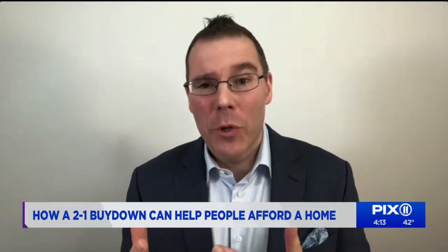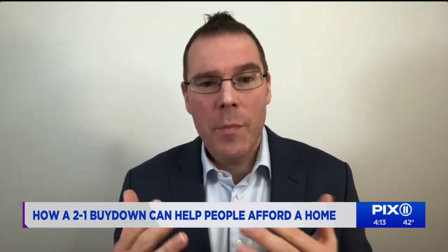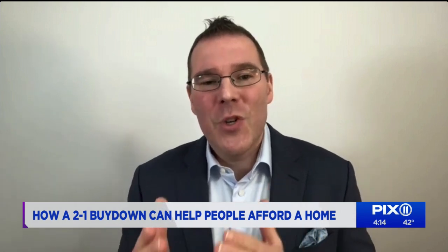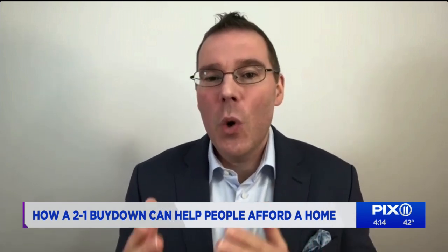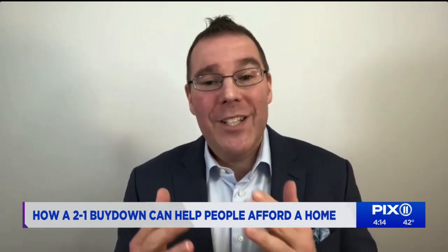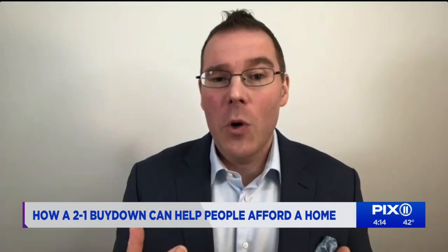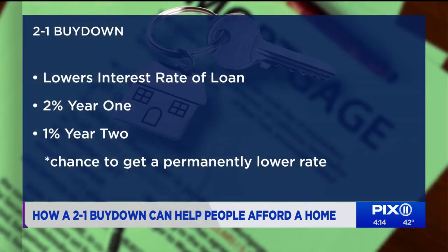Absolutely. So we all know that you have to pay interest on a mortgage, and as the Federal Reserve keeps increasing interest rates, monthly payments on new mortgages go up as well. Higher monthly payments can be tough for homeowners to afford, so banks came up with a way to lower them in the first two years of a mortgage. A 2-to-1 buy down lets you lower the interest rate of a loan by 2% the first year, 1% the second year, before it goes into the regular interest rate on the third year.